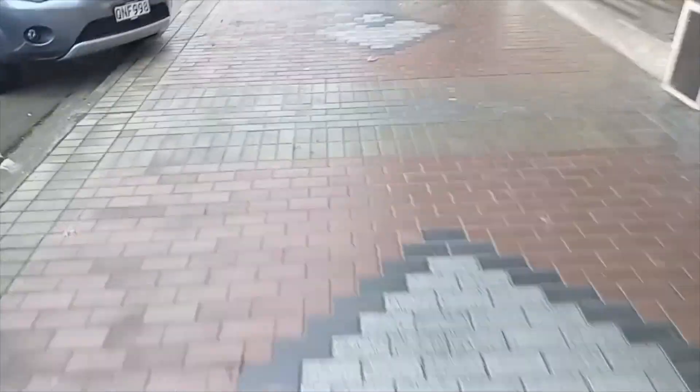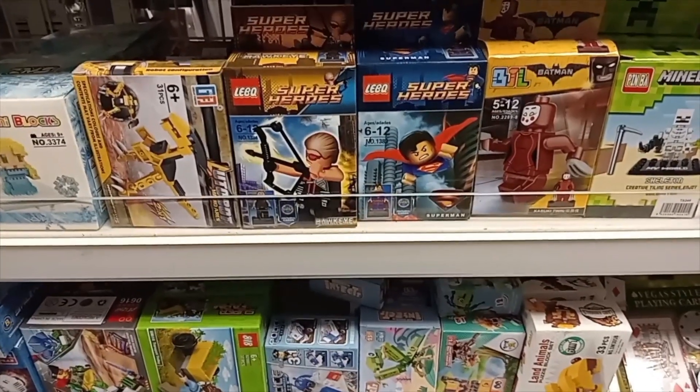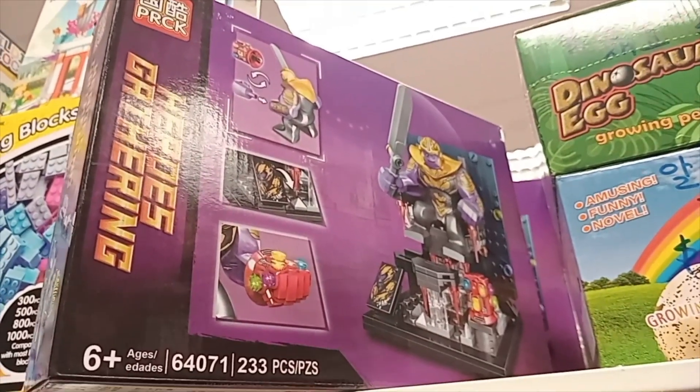I'm at the Two Little Shop and there are no new knock-off minifigures. The Two Little Shop has also got this big knock-off Thanos LEGO set and it costs $19.